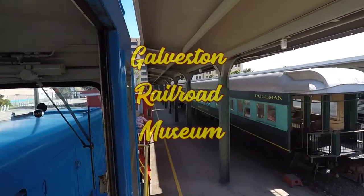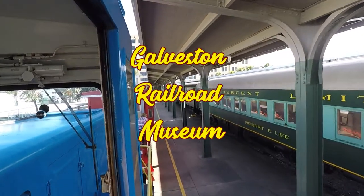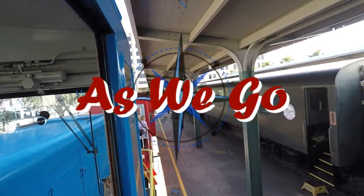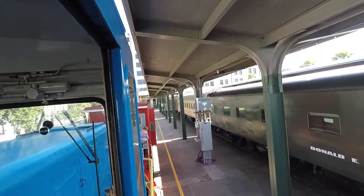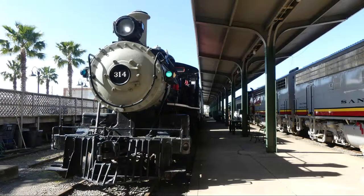Hi, it's Chris and Betsy, and today we'd like to invite you to join us as we go and check out the Galveston Railroad Museum. We didn't actually ride the train to get into the museum — it's actually part of the museum. We entered through the old Railway Express building from the parking lot and entered a whole different world of transportation.